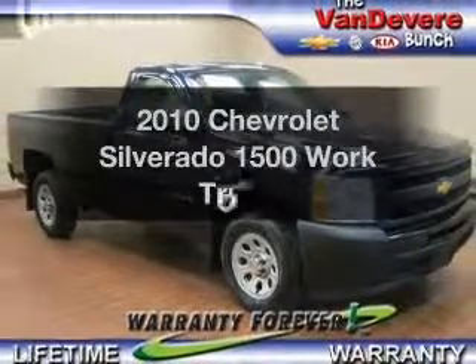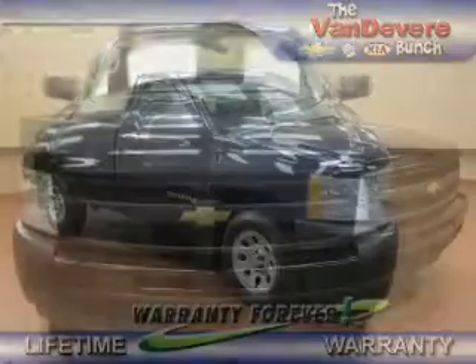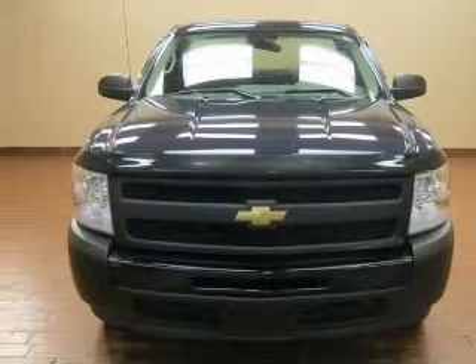Introducing the 2010 Chevrolet Silverado 1500. Everything you need under one roof with this great vehicle.